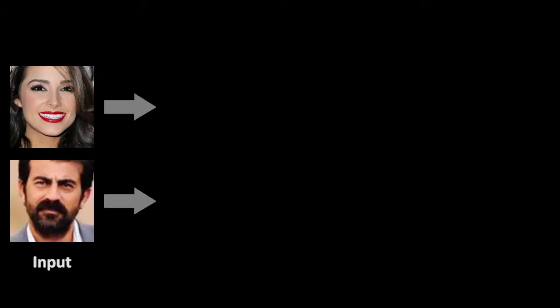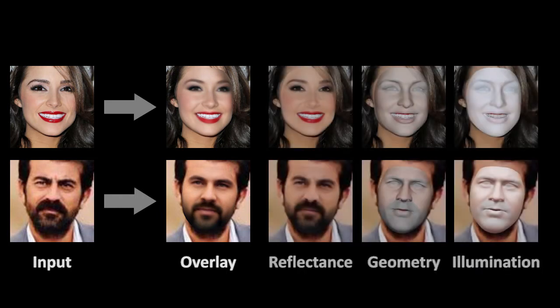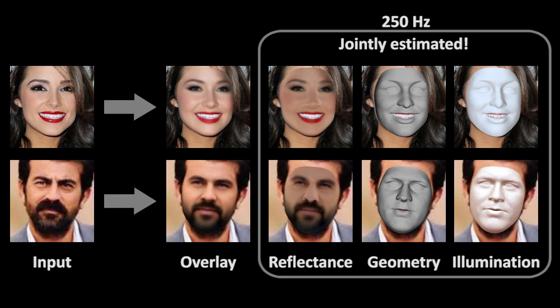Given a single color image as input, our approach regresses a high-quality 3D face reconstruction. The regressed parameters define the skin reflectance, dense surface geometry, and incident illumination. All channels are jointly estimated at over 250 Hz.